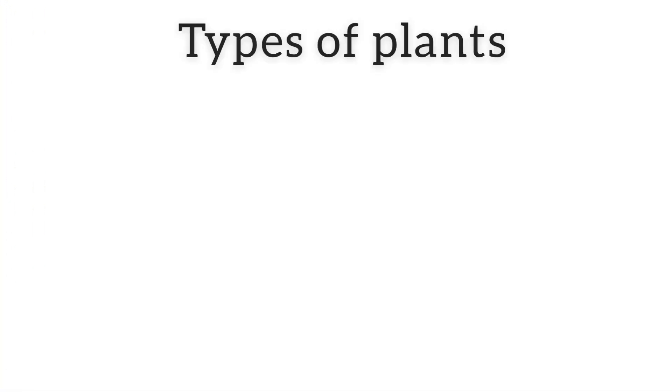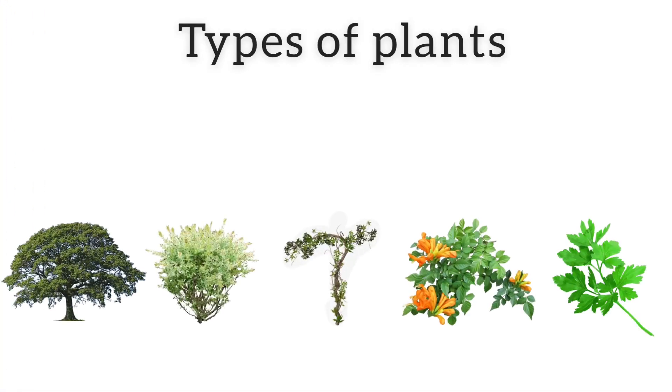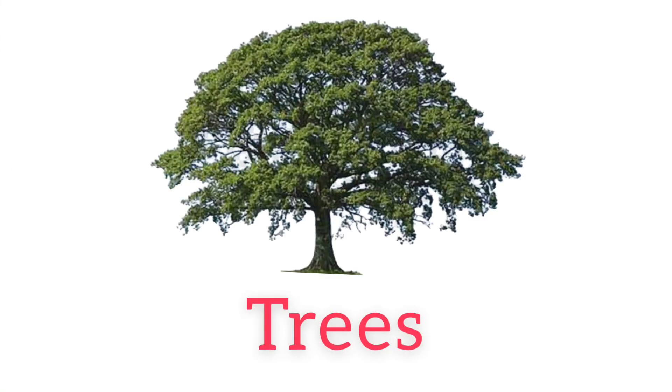But mainly there are five types of plants, so let's find out about those. The five types of plants are: trees, shrubs, climbers, creepers, and herbs. Now we'll see how they differ from each other.